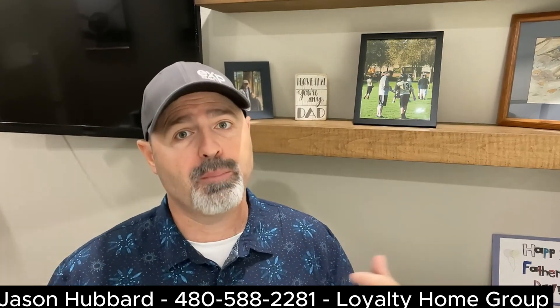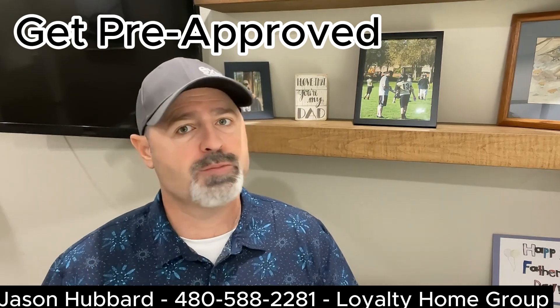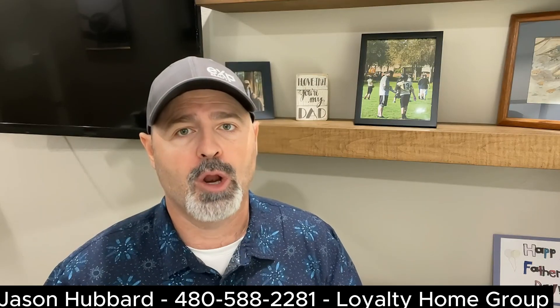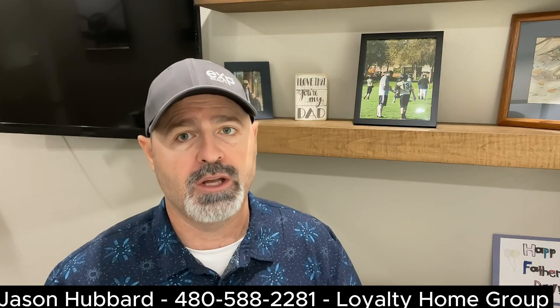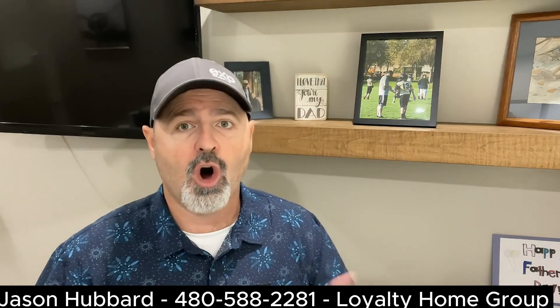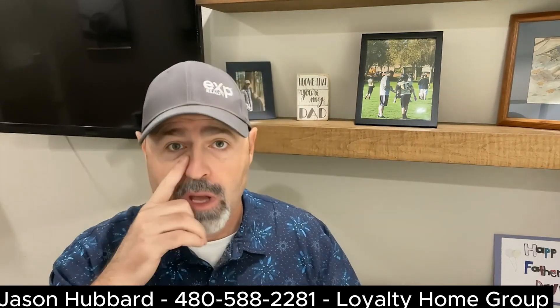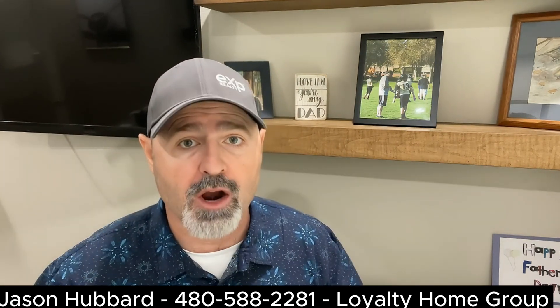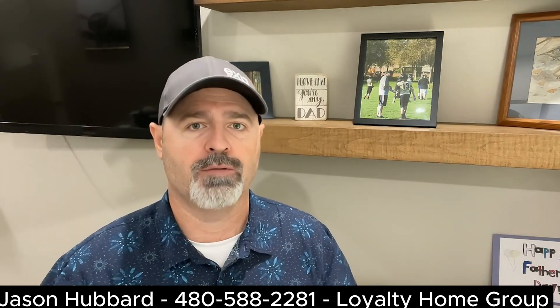Next, you want to get pre-approved. Obtain a mortgage pre-approval from a reputable lender. This not only demonstrates your seriousness as a buyer, but also helps you determine your budget and gives you a competitive edge in negotiations. Also, in the state of Arizona, a pre-qual or proof of funds is actually required when you submit an offer.